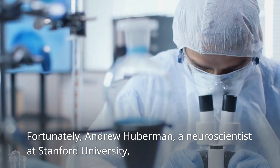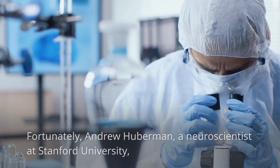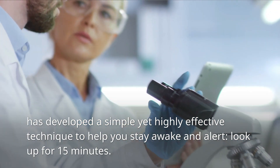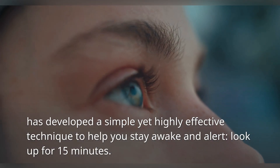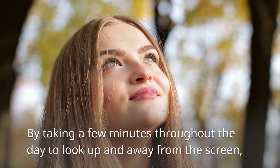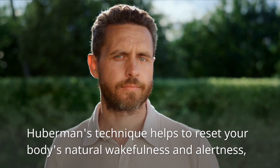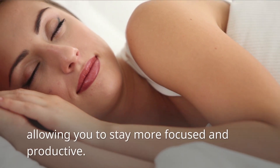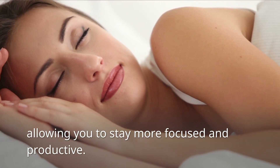Fortunately, Andrew Huberman, a neuroscientist at Stanford University, has developed a simple yet highly effective technique to help you stay awake and alert: look up for 15 minutes. By taking a few minutes throughout the day to look up and away from the screen, Huberman's technique helps to reset your body's natural wakefulness and alertness, allowing you to stay more focused and productive.